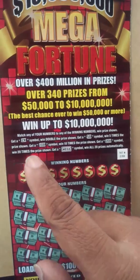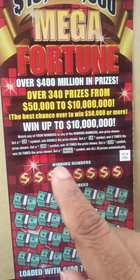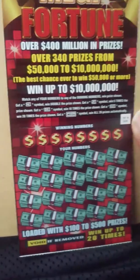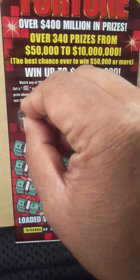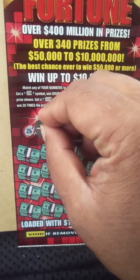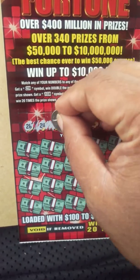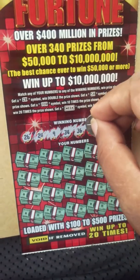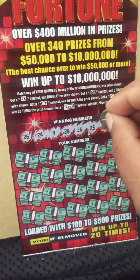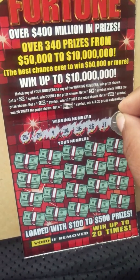It's a matching numbers game. We do have some symbols to look for: 2x, 5x, 10x, 20x, and the mega symbol which is win all 20 prizes. I haven't done really well on this ticket, but that can all change. We'll look for 26, 24, 9, 34, 36, 25, 31, and 30.